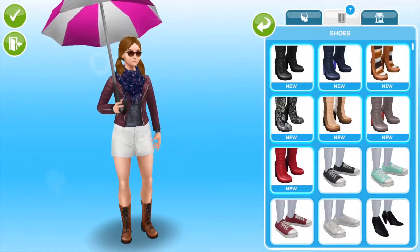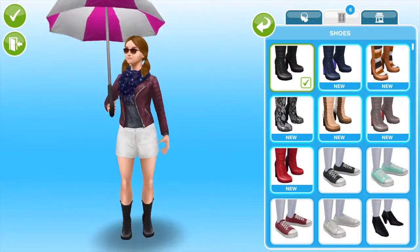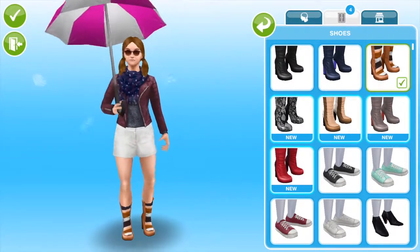And then we have the shoes. These are high heels — high heel boots, I think.